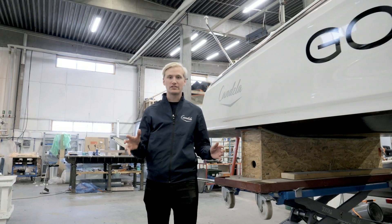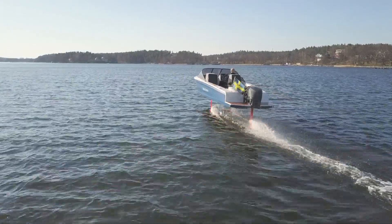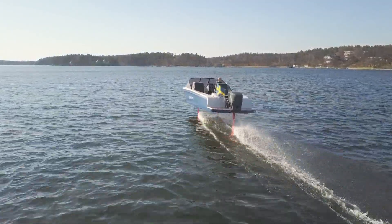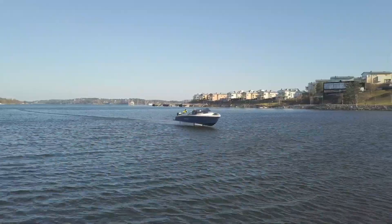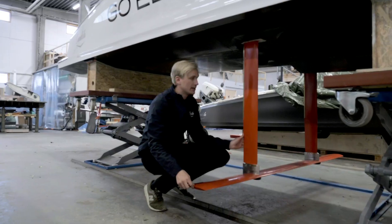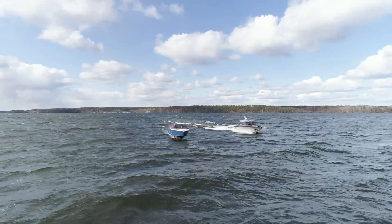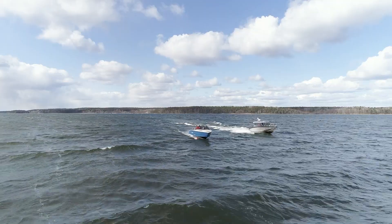The Kandela 7 is the world's first hydrofoil electric boat. That means we put wings on it to make it fly out of the water and leave behind the incredible amount of friction that regular boats have to deal with. We call these wings foils. Hydrofoil technology isn't new, but we've applied modern technology to it to make it stable in all kinds of seas.